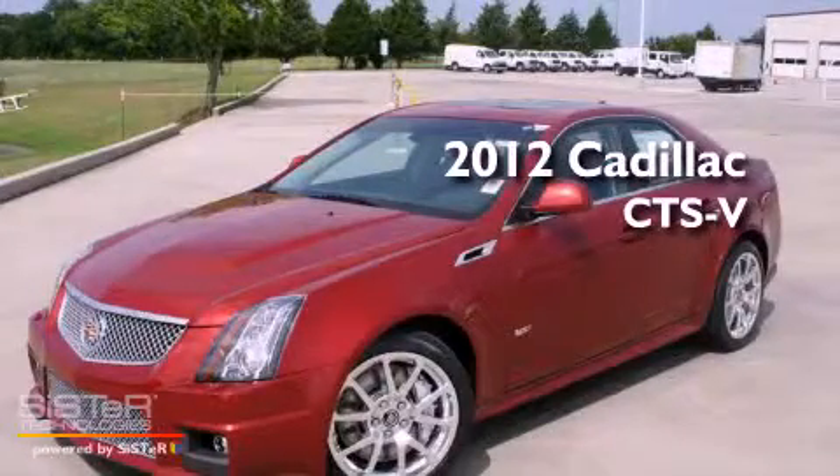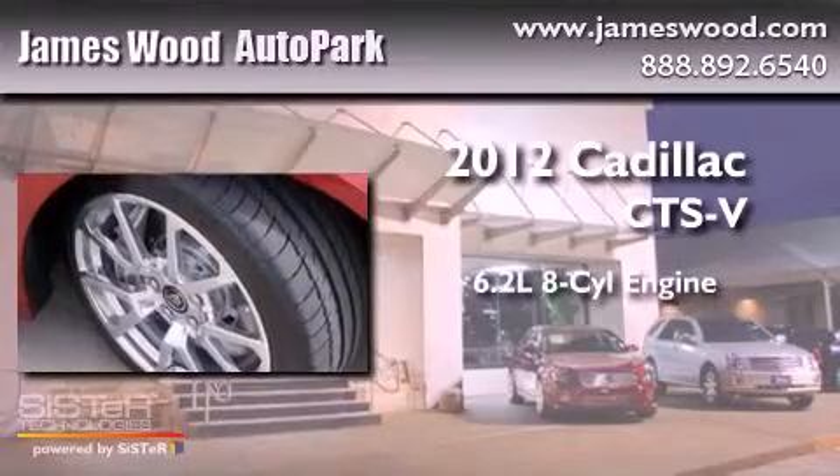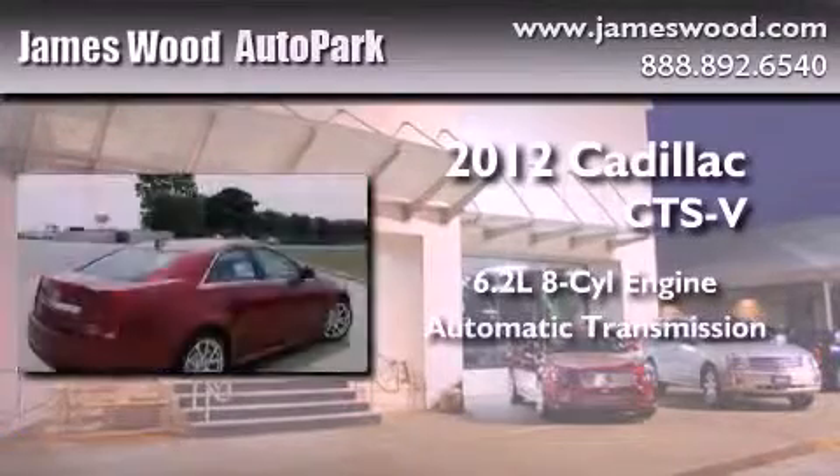This is a brand new 2012 Cadillac CTS-V. It features a 6.2-liter 8-cylinder engine and an automatic transmission.